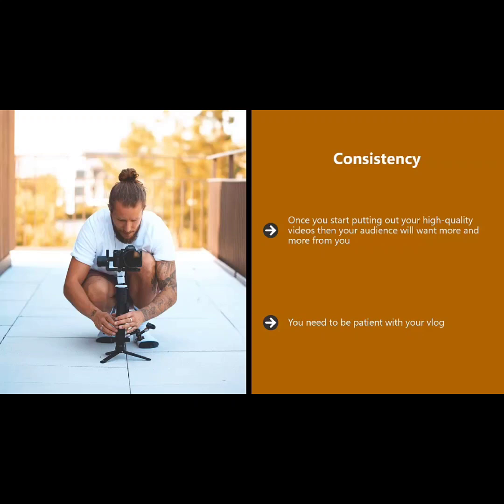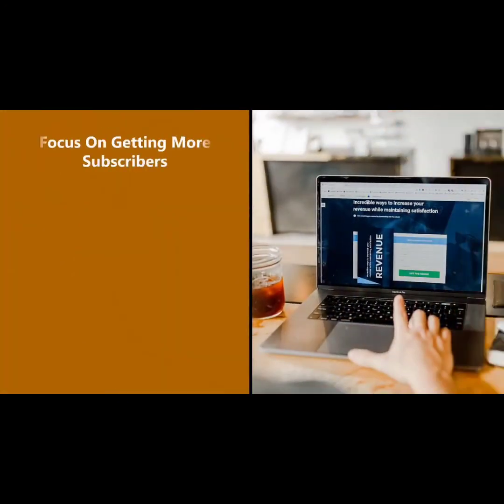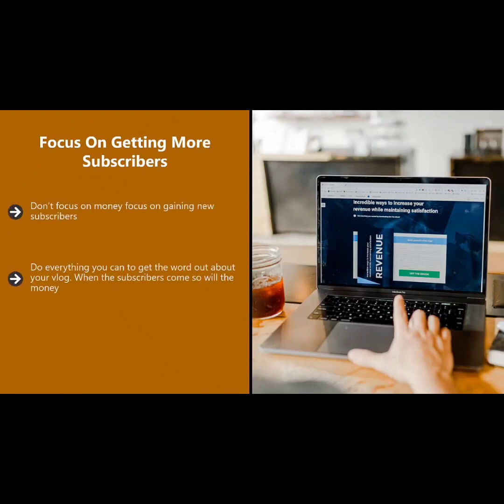If you leave it too long between one video and the next, you will lose people. You need to be patient with your vlog. Some vlogs have taken off really quickly, but this is the exception rather than the rule. Take your time, be patient, and focus on being consistent with quality and posting schedules. Focus on getting more subscribers — don't focus on money.